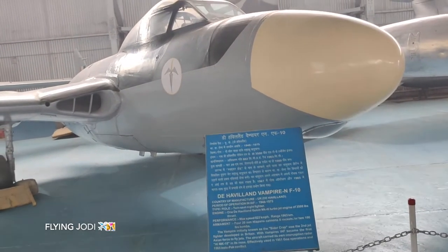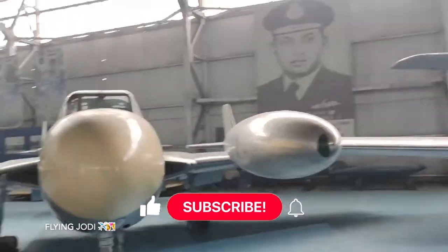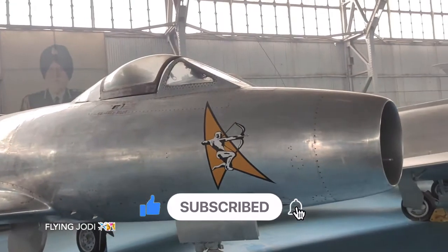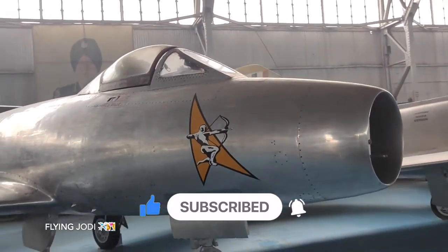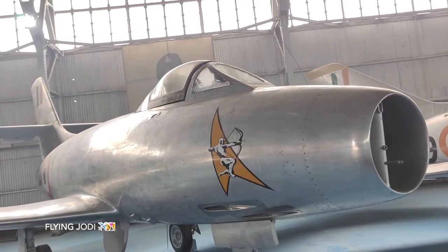This is the DH Vampire. This is the Ouragan — also known as Tufani. This is from France, operational from 1953 to 1967. This is a single-seater aircraft, with only a pilot.